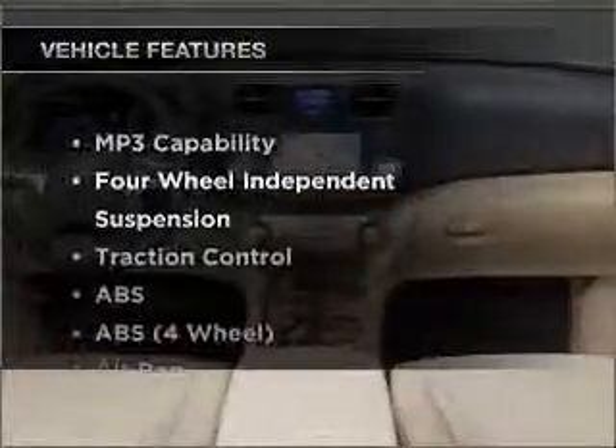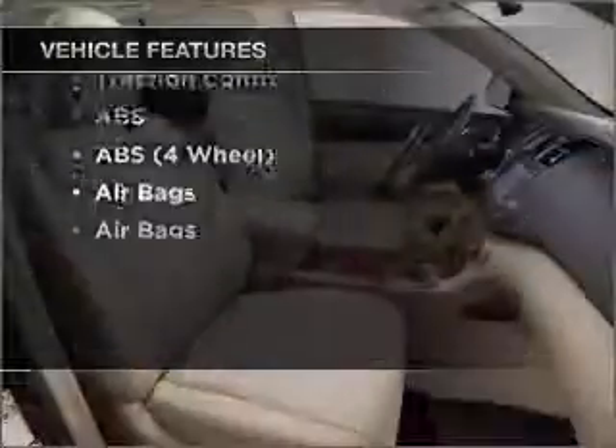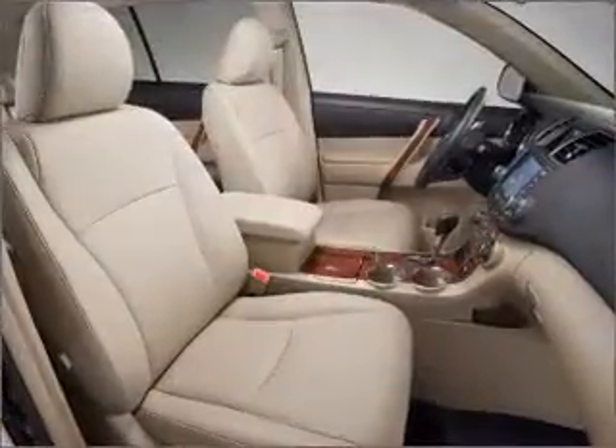And with these notable features, you won't want to miss out on the opportunity to own this amazing vehicle. Call today to schedule a test drive.